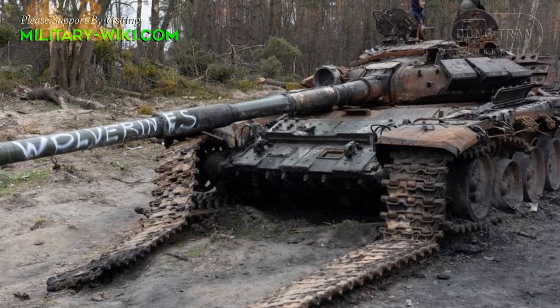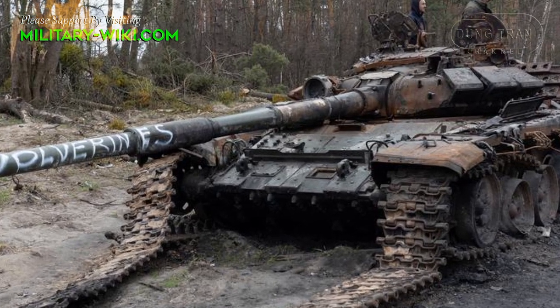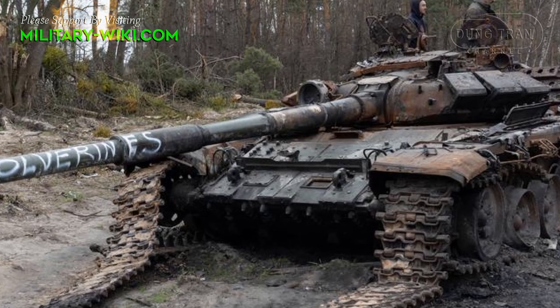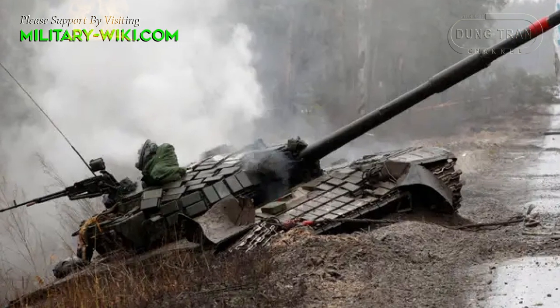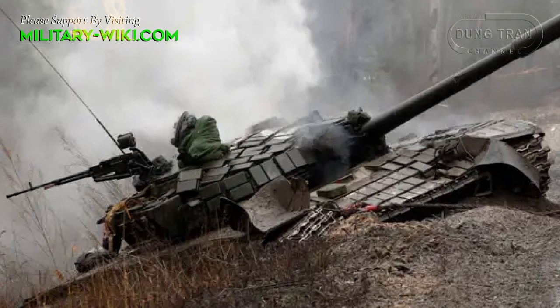The more armor of the tank is strengthened, the more anti-tank ammunition changes to penetrate the armor. As the tank structure develops, anti-tank ammunition chases it. And that is the image of tanks being fired by anti-tank missiles in Ukraine today, including the most modern tanks.